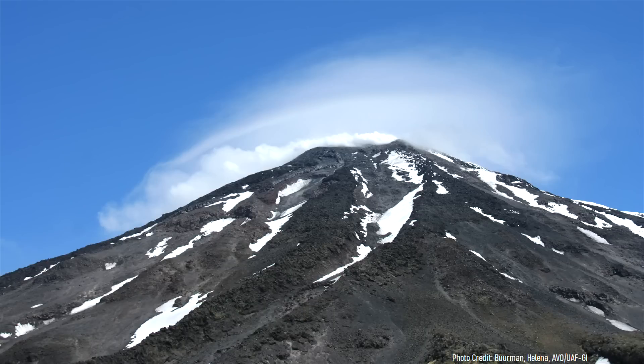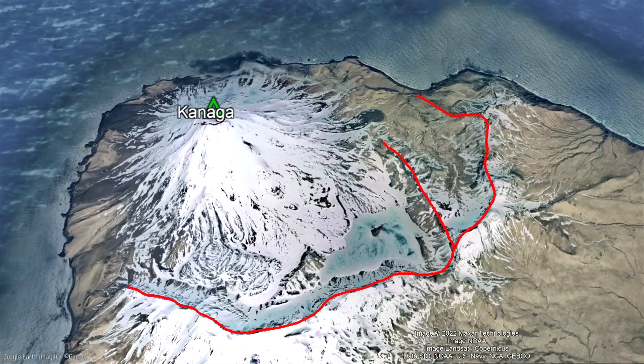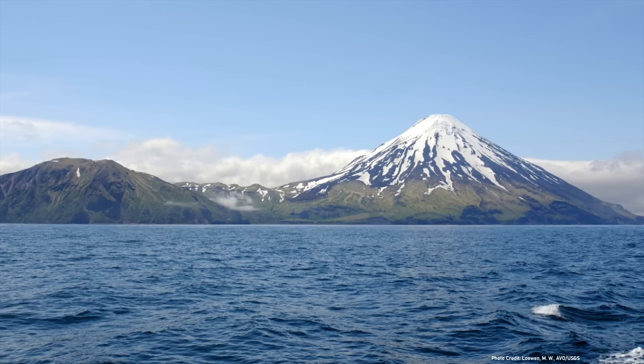It is only in this aftermath that the Kanaga volcano began to form. Currently, it is debated exactly how old this caldera-forming event and landslide is. Various papers place the age of the collapse at between 3,000 and 184,000 years ago. For this video, a date of 13,000 years is assumed to represent the best fit. Thus, the 4,288-foot-tall Kanaga volcano has completely formed since then.